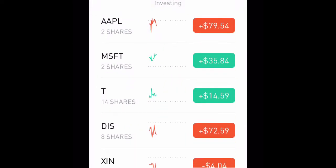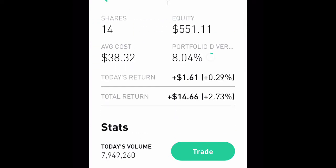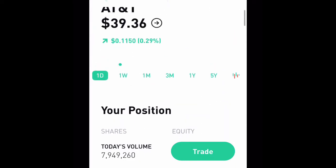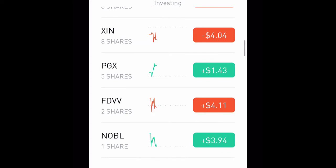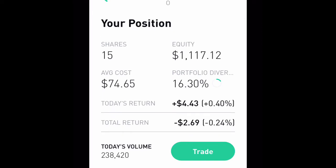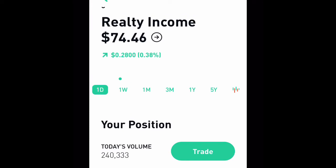Going down, I bought a few more shares of AT&T — 14 shares now, a total of five hundred fifty-one dollars, 8% of my portfolio. Total return is fourteen dollars overall for AT&T. Now we have Realty Income — 15 shares, which is 16.3% of my portfolio. This is my largest position and total return we're down two dollars and sixty-nine cents. I bought a bunch more shares when all the real estate stocks were going down.